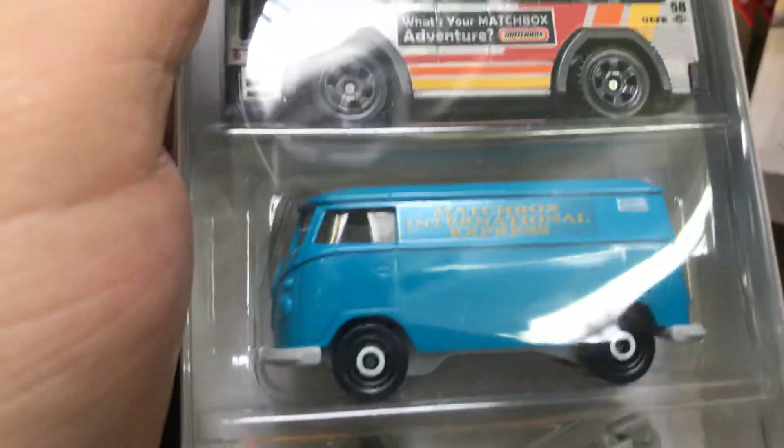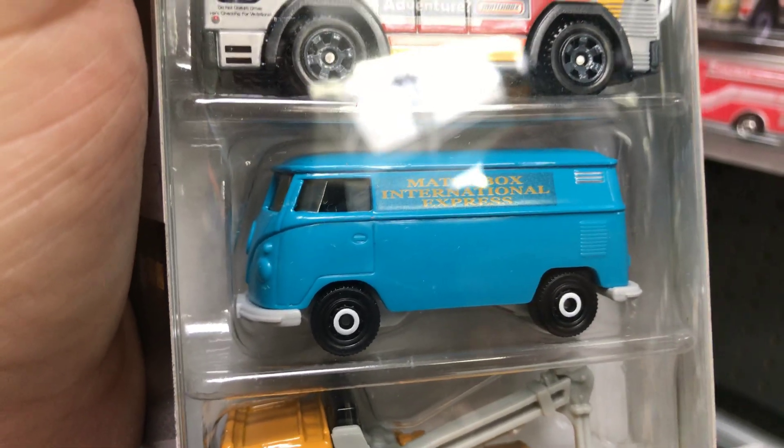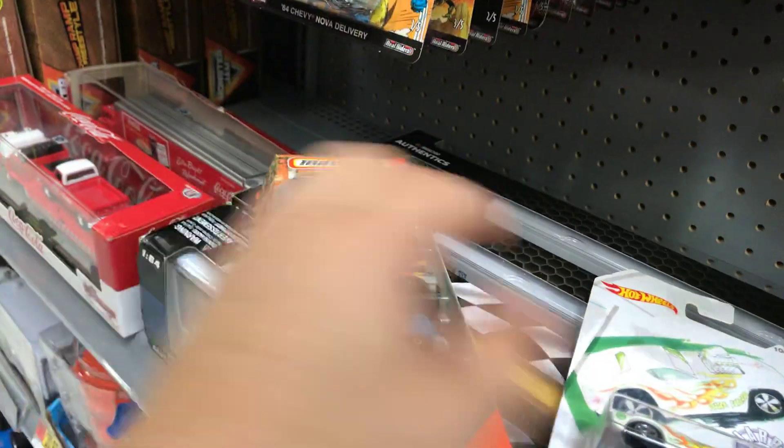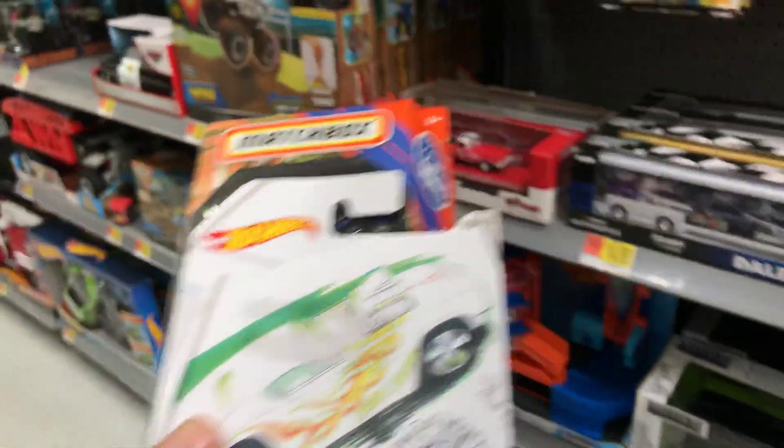Whoa, this is a nice bus — look at that! I like Volkswagens, I've had a couple in my life. The last one I had was about three years ago and I sold it. All right, taking this too. Let's check the backup wall just in case.